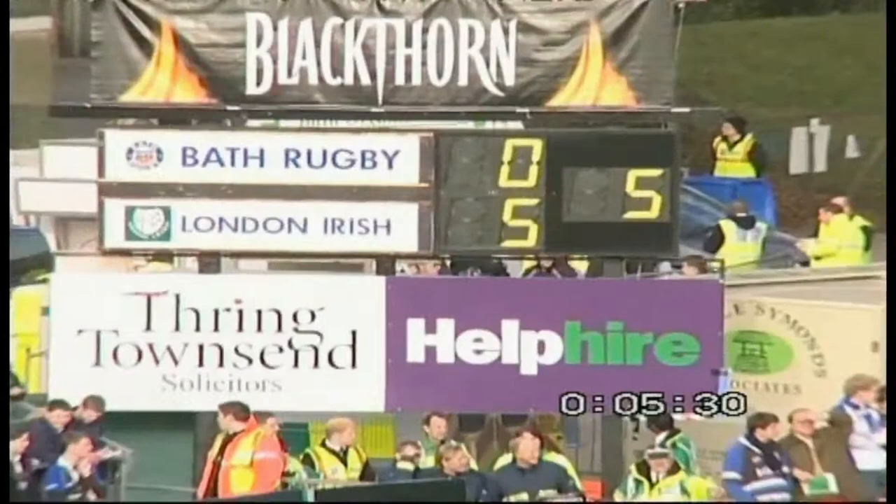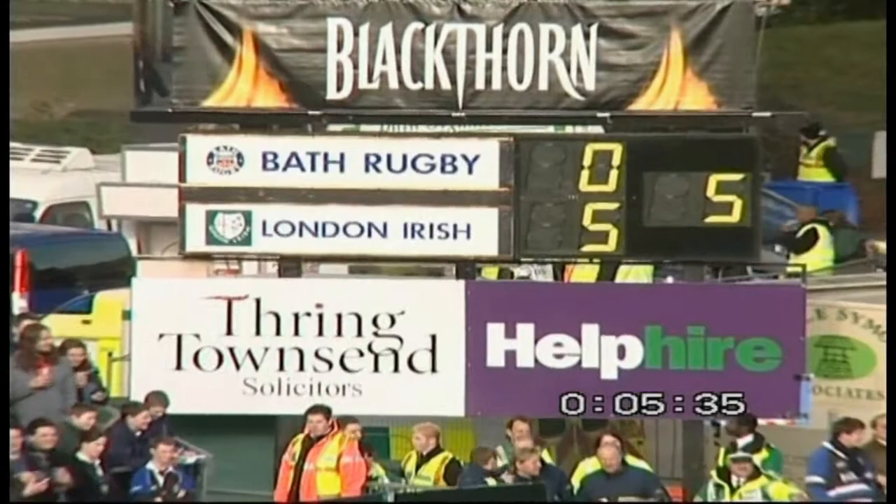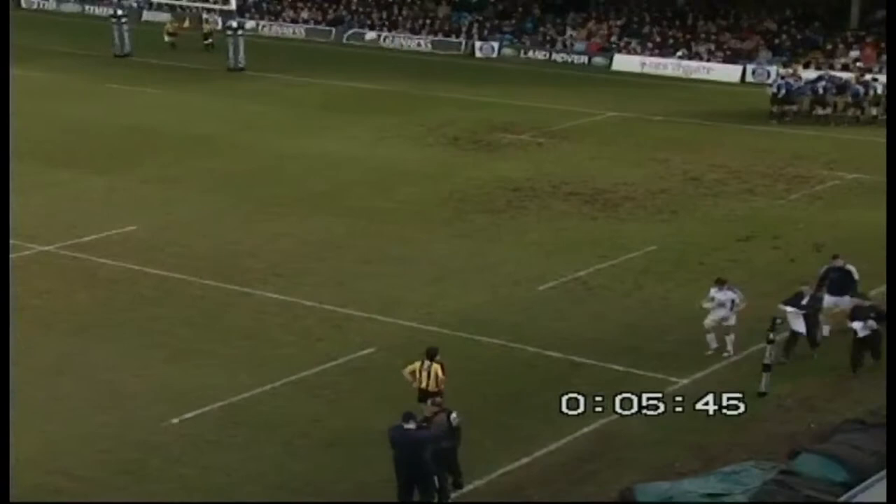That's a textbook try off the back of the scrum. A good shove by Irish to start with, just forced Bath back. Then Juan Manuel picked up at the back of the scrum and had enough space on his right to power over and touch down in the right corner.